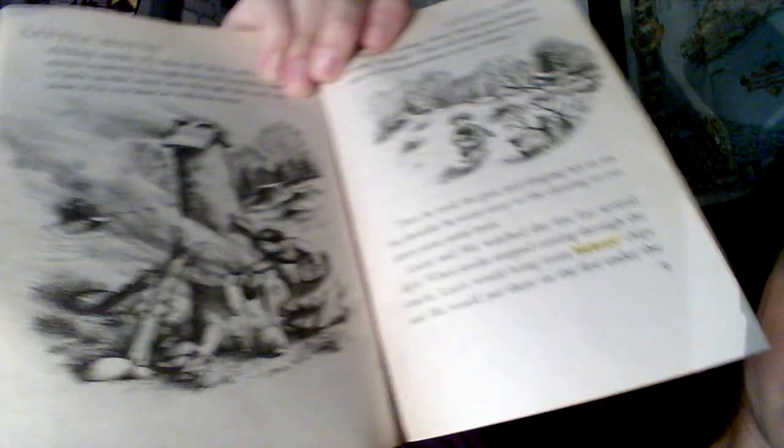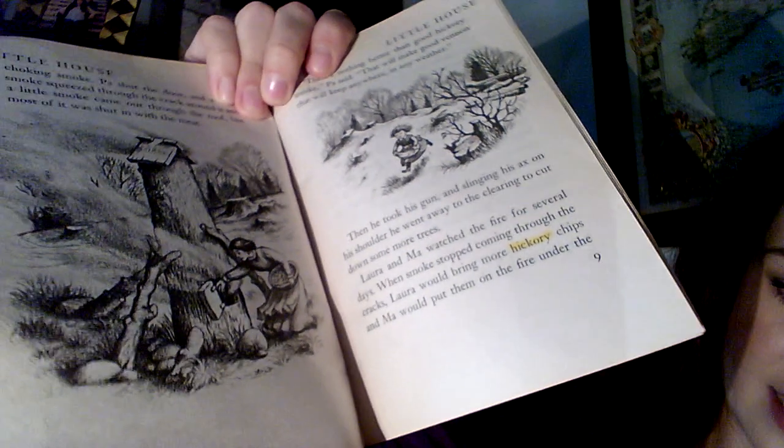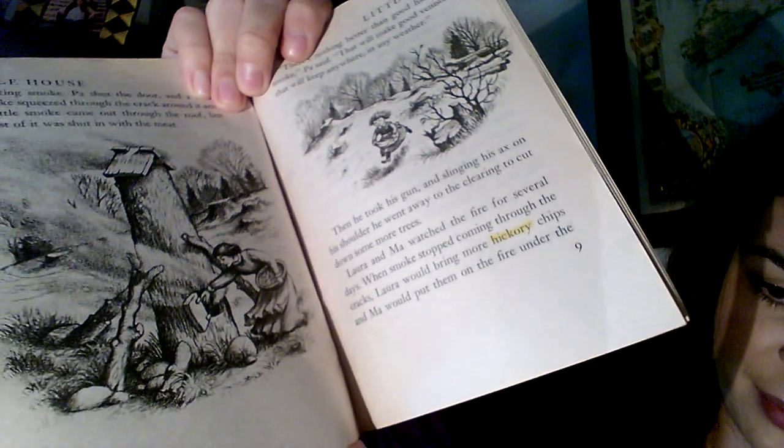'Pa skinned the deer carefully and salted and stretched the hides to make soft leather. Then he cut up the meat and sprinkled salt over the pieces. Standing on end in the yard was a tall length cut from the trunk of a big hollow tree. Pa had driven nails inside as far as he could reach from each end, then stood it up, put a little roof over the top, and cut a little door on one side near the bottom.' Here's a picture — there's our hollow tree. He is making a smoker — pretty cool!